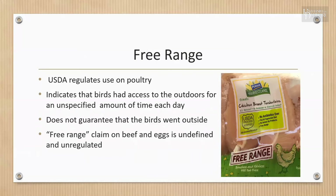The 'free-range' claim on poultry is regulated by the USDA. It indicates that birds have access to the outdoors for an unspecified amount of time each day, but does not guarantee that they actually went outside — in fact, five minutes of open-air access per day is considered adequate. There are no requirements for the size of the outdoor area or type of ground cover, and the area may be fenced and covered with netting. The free-range claim on beef and eggs is unregulated, with no standard definition.